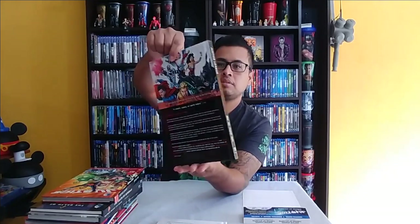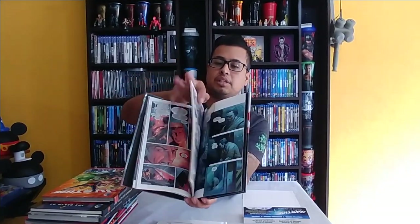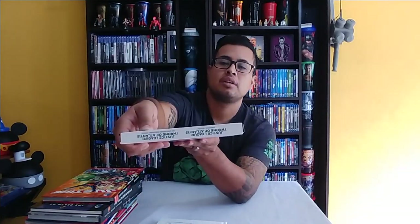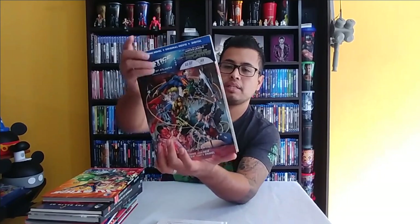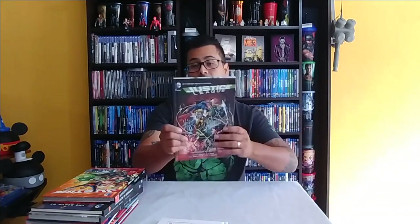Next is Justice League: Throne of Atlantis. Again, an actual hardcover novel with the Blu-ray at the end, which is pretty cool. This one comes in a high-quality package with a J-card that says 'Graphic Novel plus Original Movie plus Digital.' The cool part is that it gives you the movie in digital and the book in digital, so you get everything digitally and you have it in physical media — which I love.